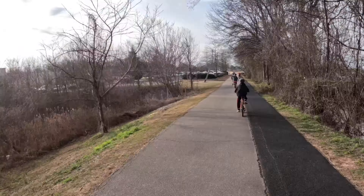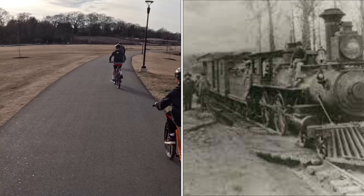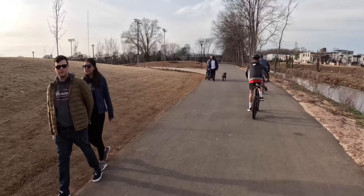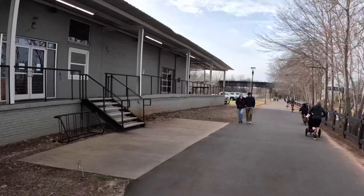The Swamp Rabbit Trail originally started as the Greenville and Knottsville Railway, opened in 1888. It went from Greenville to Marietta with a charter to Knottsville, Tennessee and Augusta, Georgia. The rail line only extended to River Falls for a grand total of 23 miles.